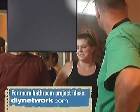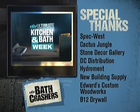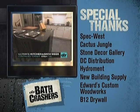Feel good to get crashed? Yeah. DIY Network's ultimate kitchen and bath week is back and we're bringing down the house with unbelievable.